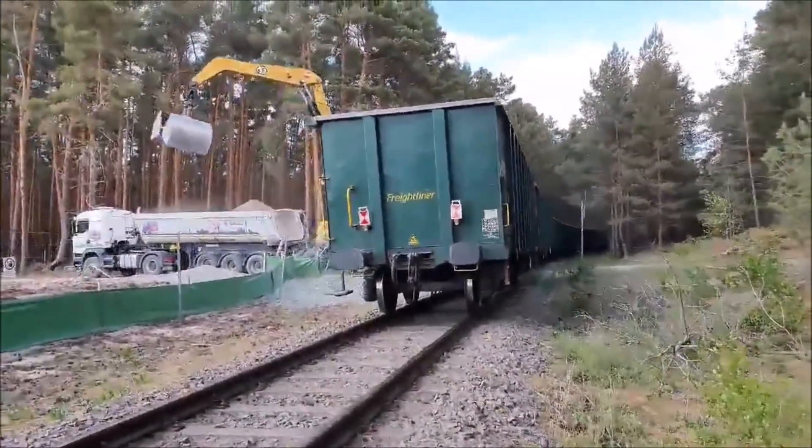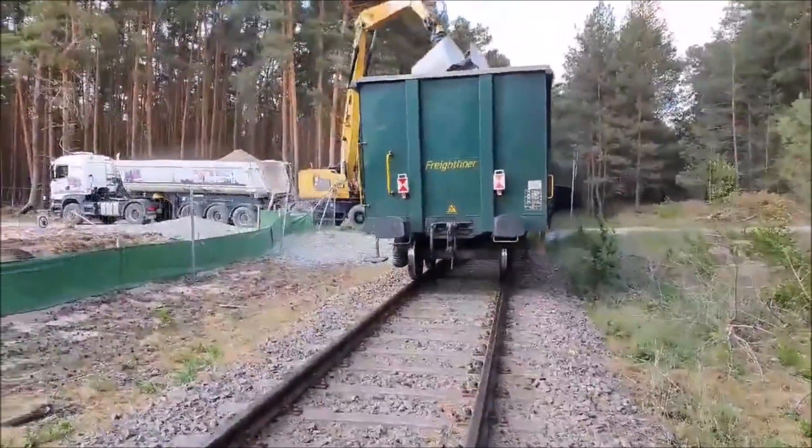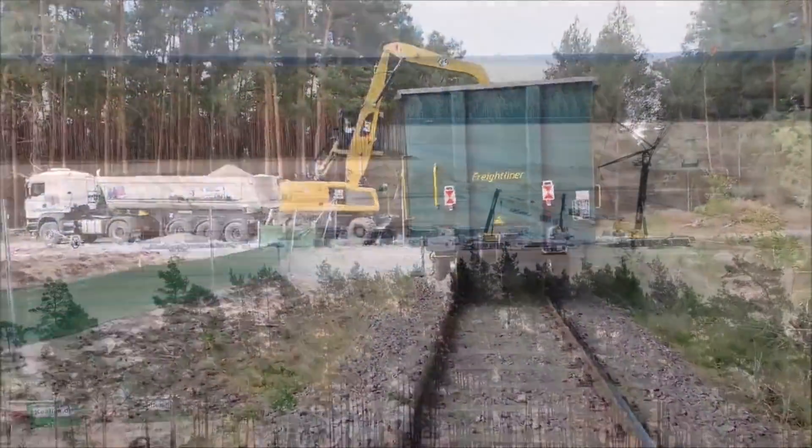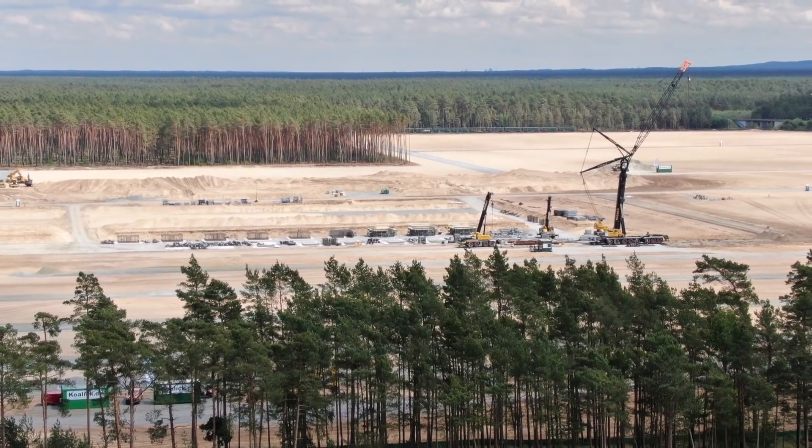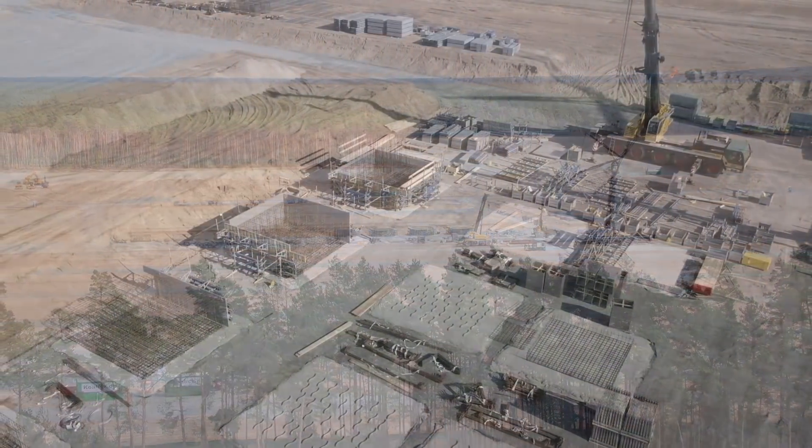If any of you are in the construction business and know types of foundations, what do you think by just looking at these images from Tesla? Does this look like Tesla is going to use pile foundation, or does this look to you like Tesla is going to use shallow foundation?